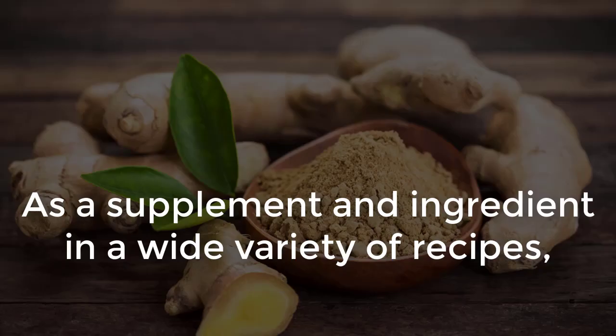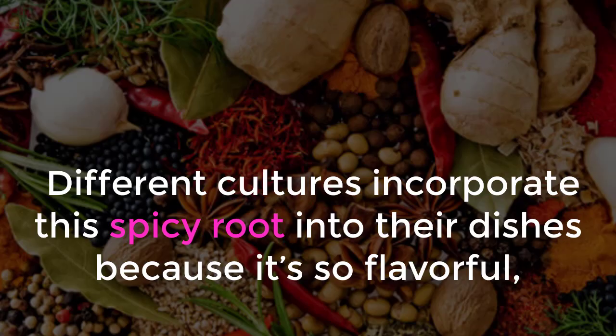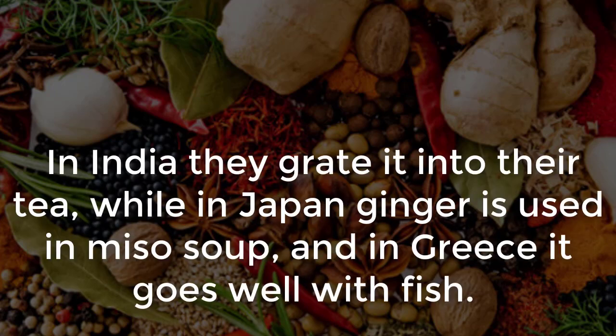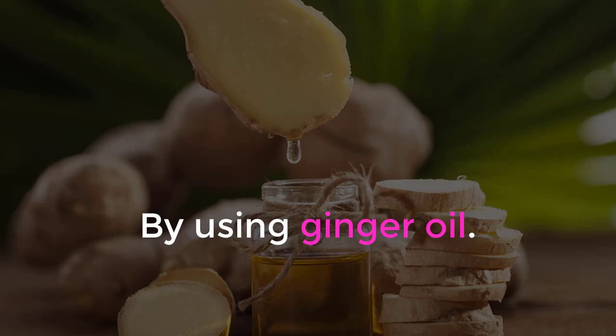As a supplement and ingredient in a wide variety of recipes, ginger has been used for thousands of years, not only in the Far East, but also in Europe. Different cultures incorporate this spicy root into their dishes because it's so flavorful, but also because of its health benefits. In India, they grate it into their tea, while in Japan, ginger is used in miso soup, and in Greece it goes well with fish. However, there's another great way to enjoy ginger's benefits: by using ginger oil.